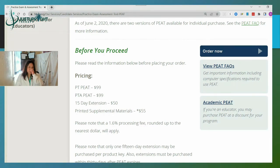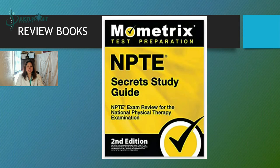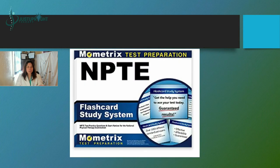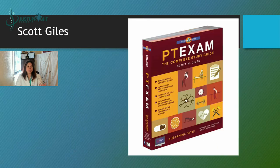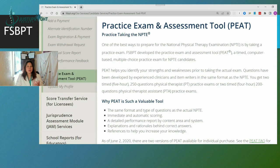So those are the books. Let's recap: you have Mometrix, the Mometrix flashcard, Scott Giles, O'Sullivan, and the PEAT — which is online but also has a printed material option.